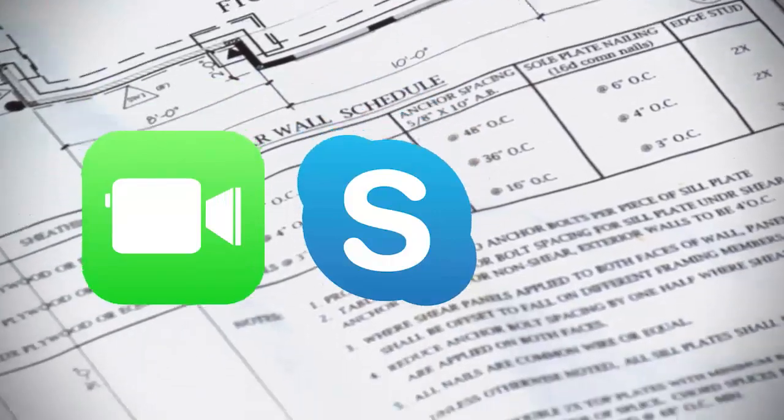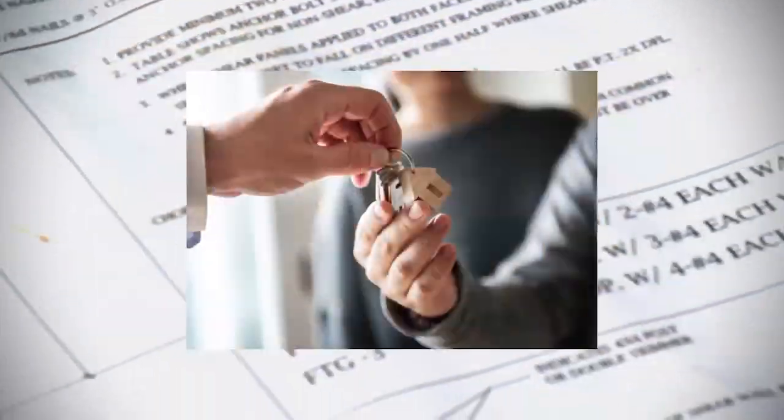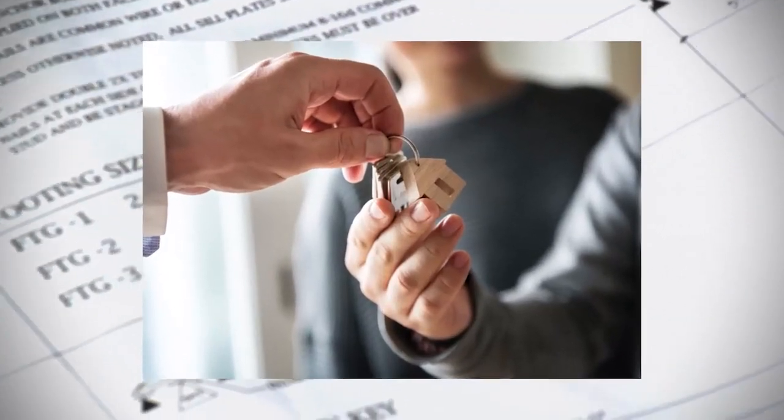Through FaceTime, Skype, Zoom, or a virtual tour — whatever it takes to keep you safe, but move you into the right home. With interest rates at record lows, now is an excellent time to buy. Don't be afraid to reach out to one of our realtors or builders to handle your home sale transaction as carefully as possible. We all know that our homes are our sanctuaries and our most important investment.